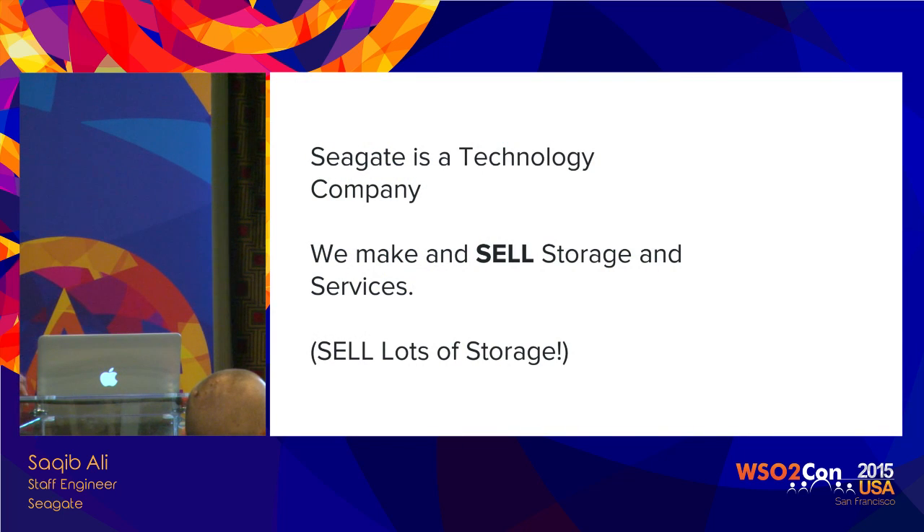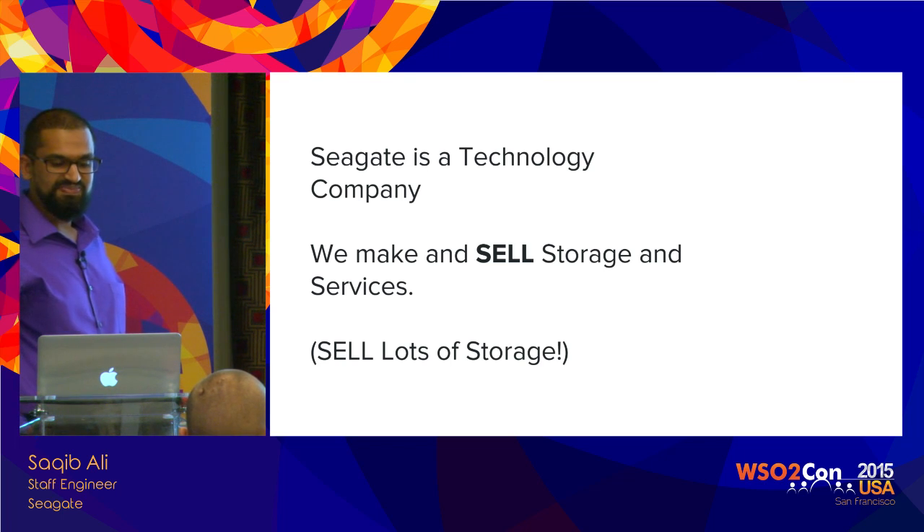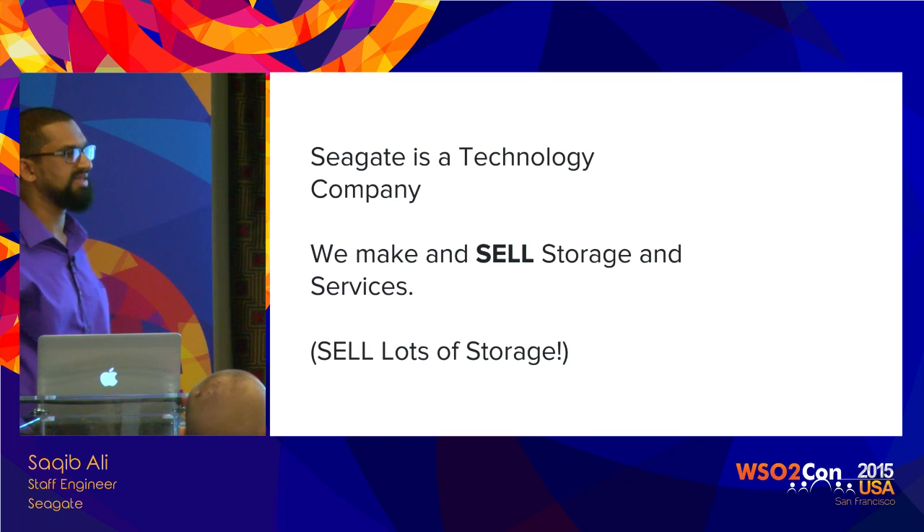So what is Seagate? What do we do? We're a technology company. We make and sell storage and services — a lot of storage. We are adding some services to our portfolio as well, but our core business has been selling storage devices, both for enterprise and consumer use. You probably have used a Seagate Drive, or the company that you work for might be using Seagate Storage in some manner.